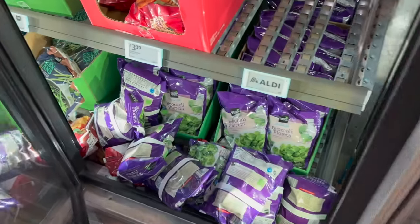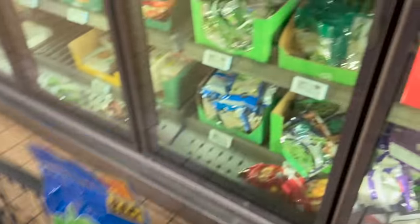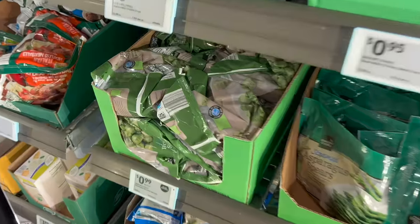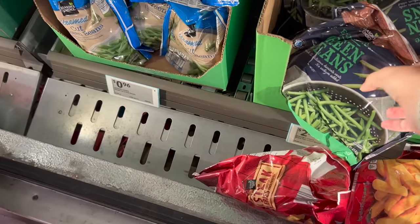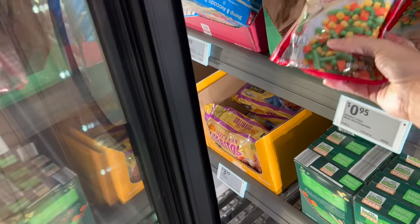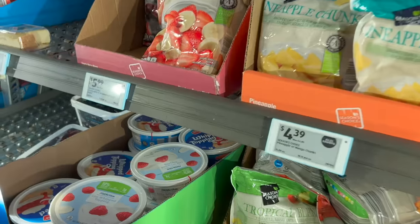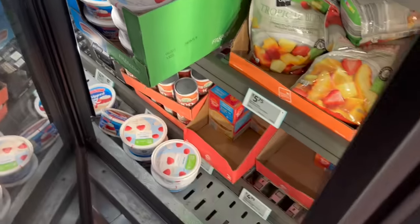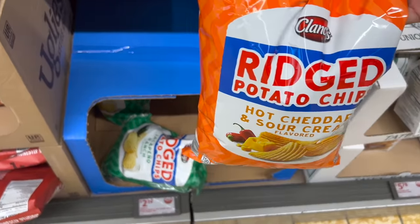I need a thing of broccoli — about $9. I also need two bags of green beans for my dog at $0.96, and then green beans for my family at $2.29. I'm getting a bag of mixed vegetables for when I make stir fry — $0.95. I'm getting a thing of whipped topping, $0.99. My kids have loved these chips, so I'm going to grab another bag before they're gone — $2.19.